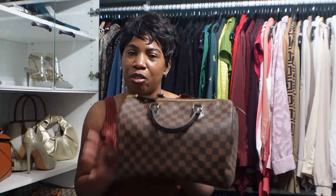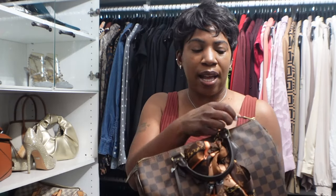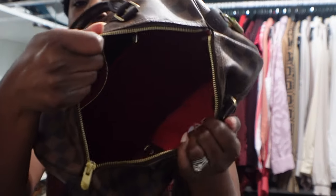My last handbag is also the Speedy 30 but in the Damier Ebene print — as you can probably tell, this is my favorite Louis Vuitton print. I love how understated it is. When bags get larger I prefer this print over the monogram. It has the same details as the other bag — a big open interior, a zipper pocket in the back, and I have a liner and bag insert in this one too to keep it clean and organized.